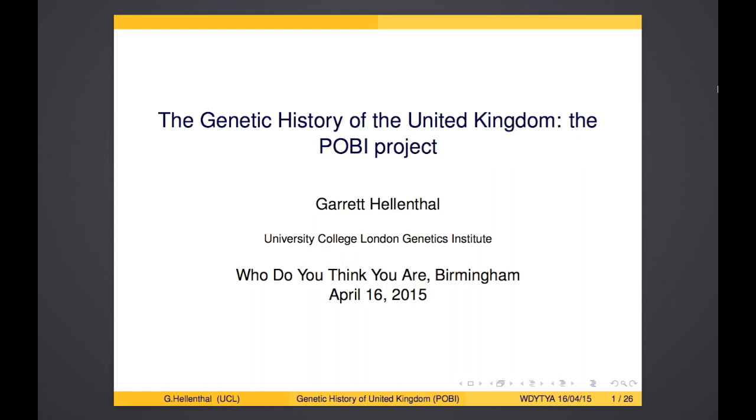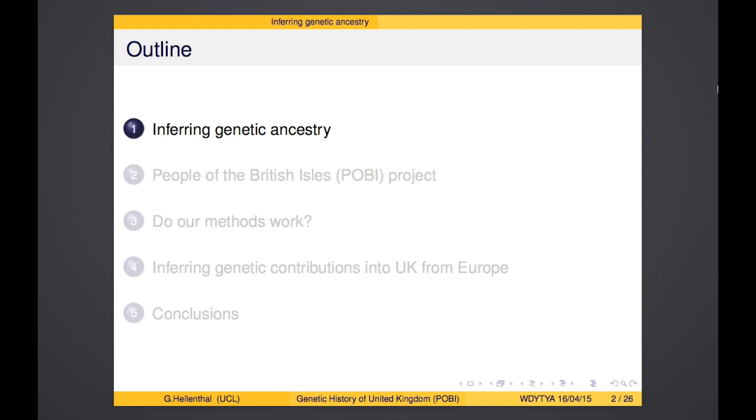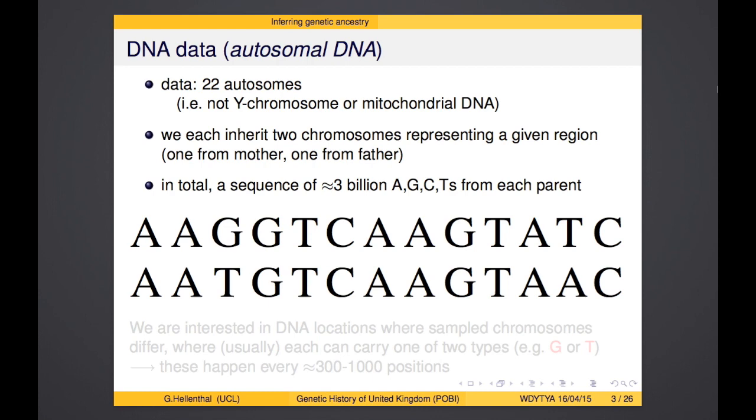First, a bit of background for those who might know less about the area. We'll be using autosomal DNA in this study. You inherit 23 pairs of chromosomes from your parents — one chromosome from mom, one from dad. I'm going to be focusing on 22 of them, which are the autosomes. The other pair is the so-called sex chromosomes, the X and Y chromosome, which determine your sex — I'll be ignoring those.